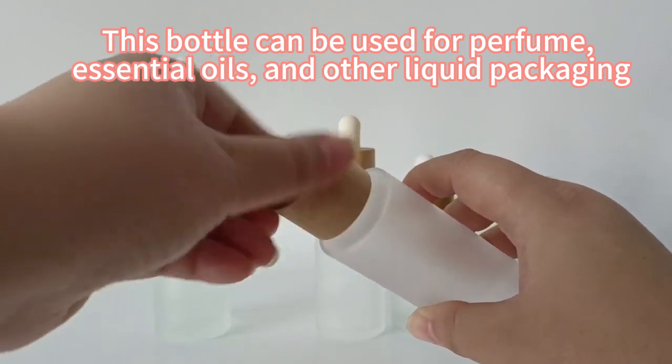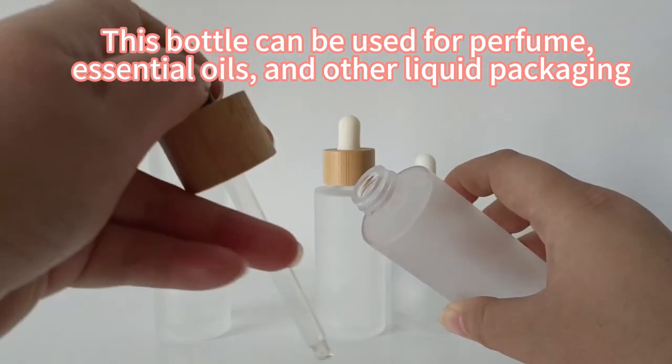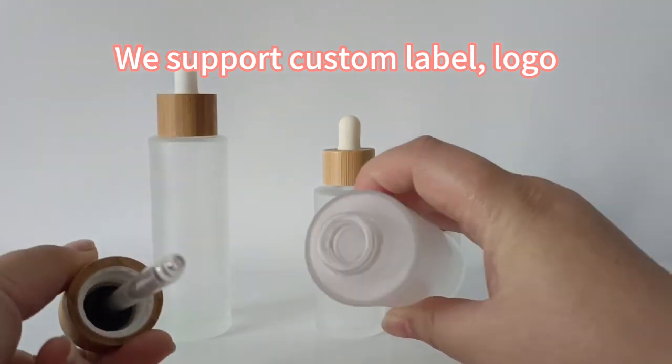This bottle can be used for perfume, essential oils, and other liquid packaging. We support custom label logo.